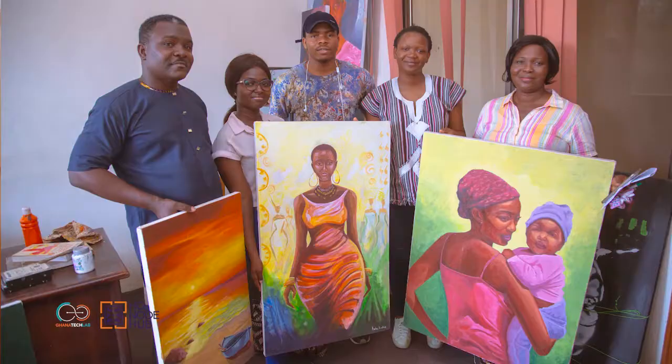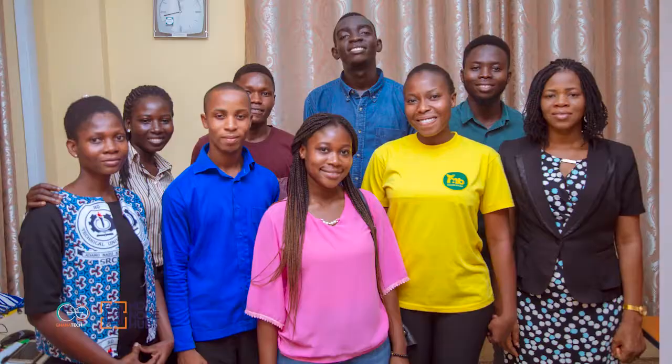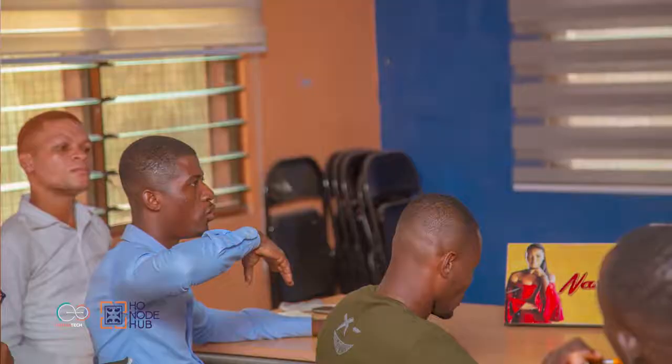I'm Sonan Hose, the hub manager for HoNodeHub. HoNodeHub is an innovative hub located in Ho, the Volta regional capital of Ghana. What HoNode does is bridge the opportunity gaps in the ecosystem. There are pilots and entrepreneurs everywhere in Ghana, but opportunities always seem to be concentrated in the capital city, Accra. So what HoNode seeks to do is bring some of these opportunities to the locals in the Volta region.